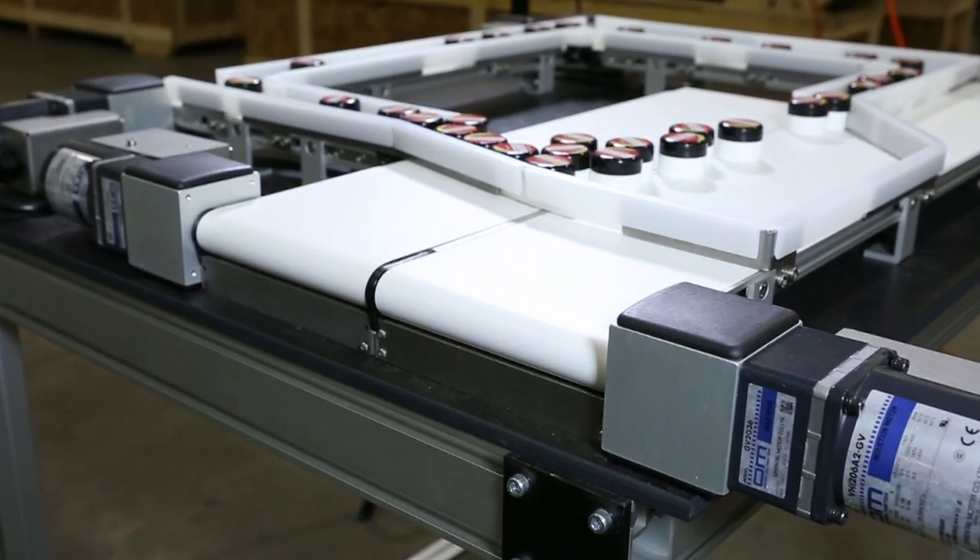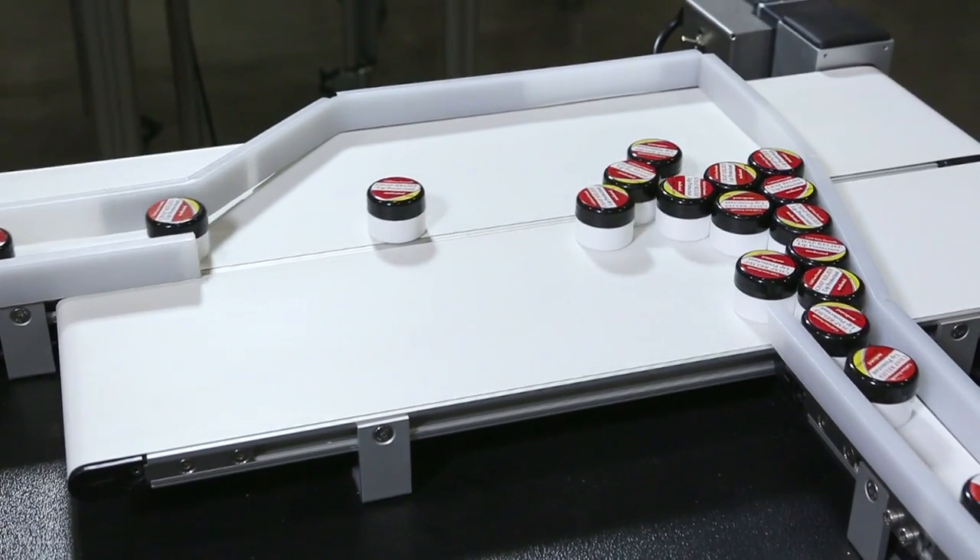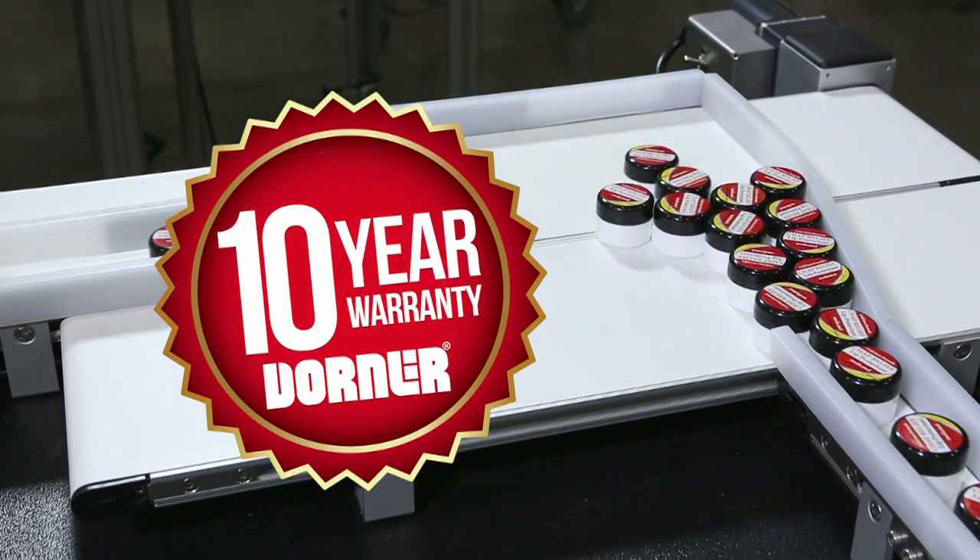Consistent with Dorner's industry best lead times, 1100 Series conveyors ship in just 5 business days. Dorner conveyors also come standard with the peace of mind of the Dorner 10 year warranty.